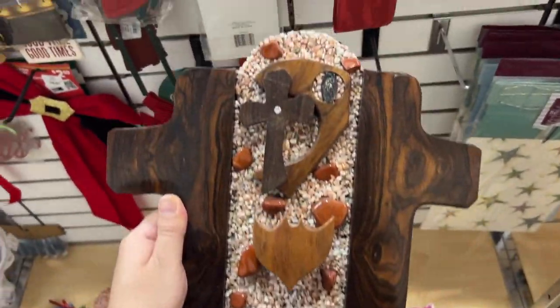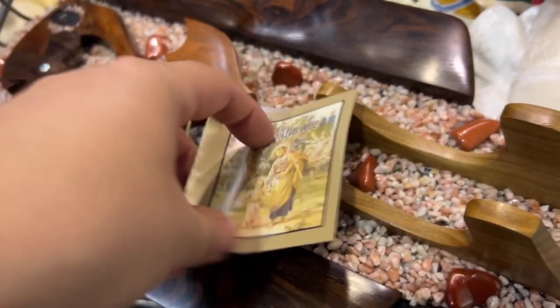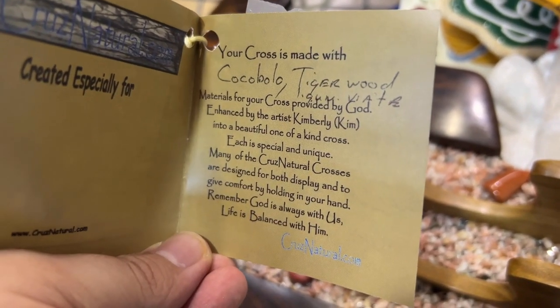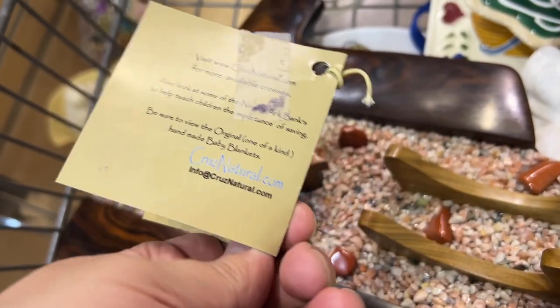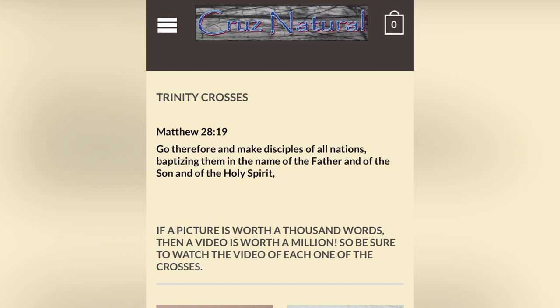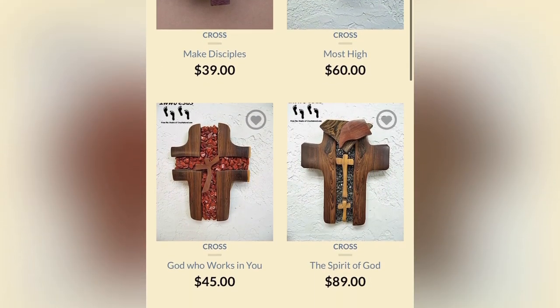This was a beautiful piece made of different types of wood and gravel — I'm kicking myself for not getting it. It was even signed, made in 2008 from cruisenatural.com. I loved the mid-century vibe it had, but I was looking more for resale. The artist's name was Kim — they're called Trinity Crosses, made of tiger wood and other materials.